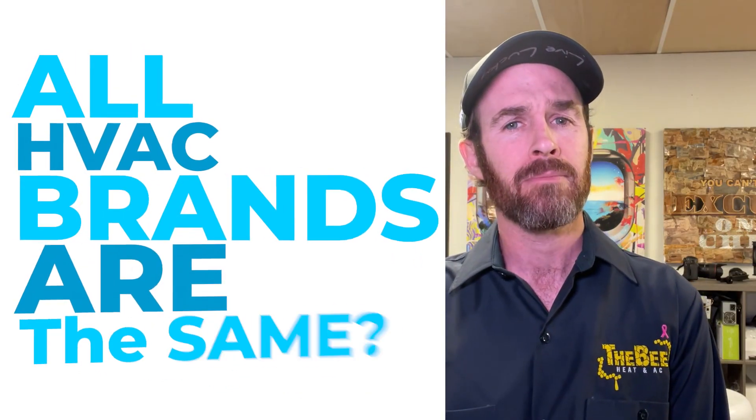So let me get this straight, Howard — all HVAC brands are the same? Then why do they have different brands, and why do some of these brands have good reviews online and some have bad reviews? In this video I'm going to answer all of these questions and more, so stay tuned while we break it down.